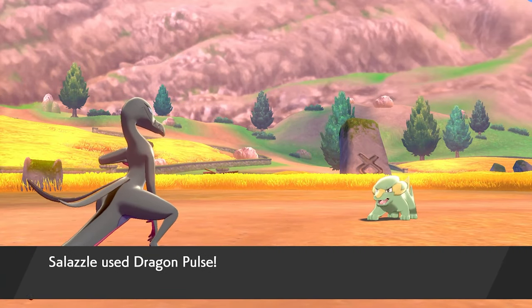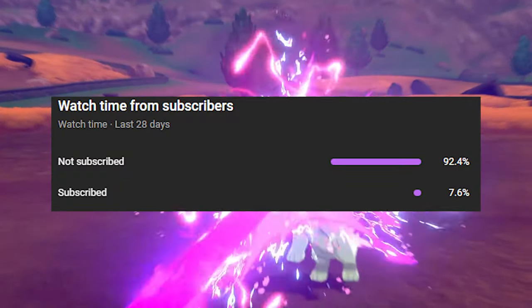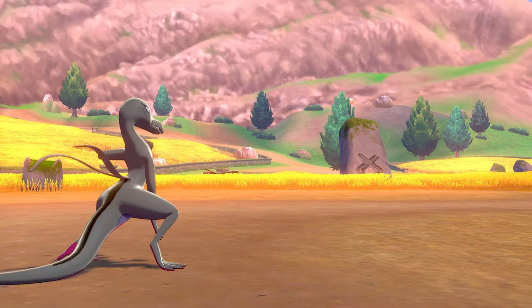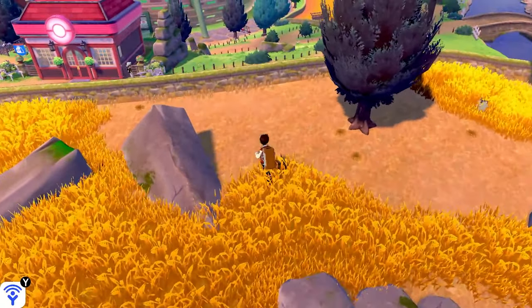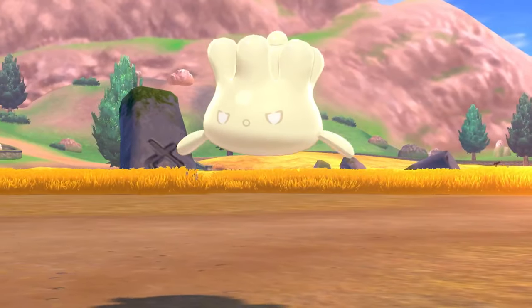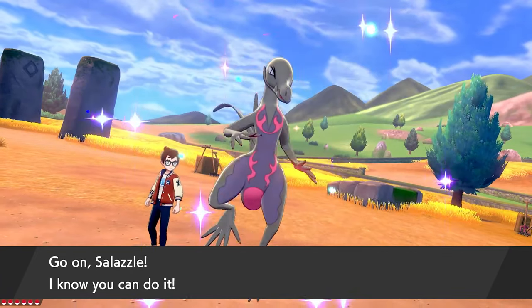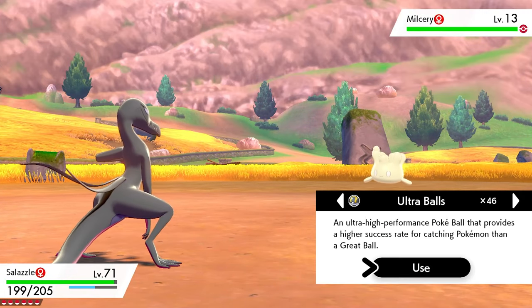Before we go any further, the vast majority of you watching this video aren't subscribed to the channel. Subscribing is free and you can unsubscribe at any time. It would really show me that you want to see more videos like this — we've been doing a lot of Brilliant Diamond, Shining Pearl, and Legends: Arceus discussions, but I'm also moving into other non-brand-new-game Pokémon topics in the coming weeks. If you never want to miss any of that, hit that subscribe button right now.